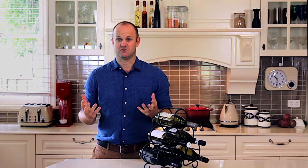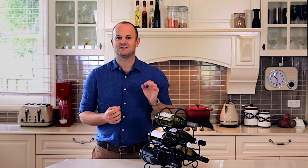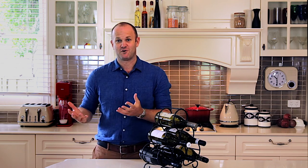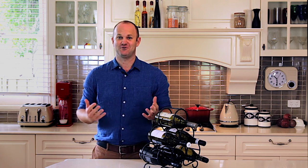So taking all of this into account, get out there, search your house, and see if there's that perfect spot. And if not, crack a bottle tonight and just enjoy your drink anyway.